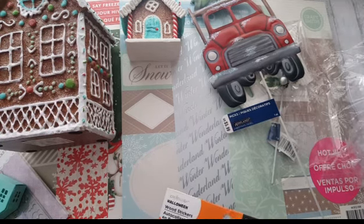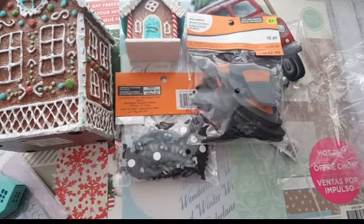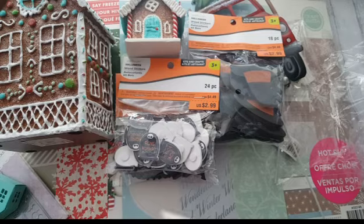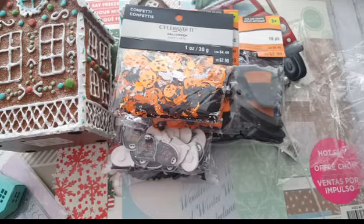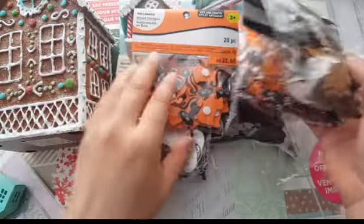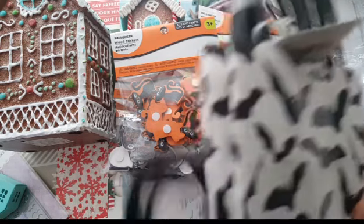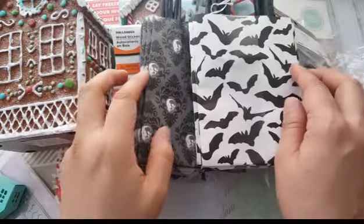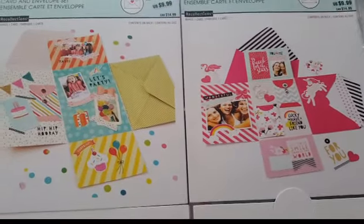Right now all of their Halloween stuff is about 70% off, and then you can also use that 20% off coupon — so I ended up getting these for like 80 cents. I already had these but I'm done with Halloween, and I figured I can always use them for next year because they're wood, which is nice. They also had these baggies — I'm going to use those for next year too. Regular price was $4.99 and I got them for about a dollar.